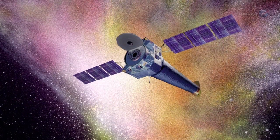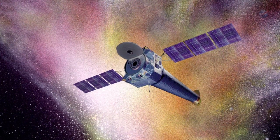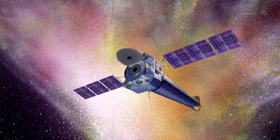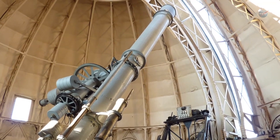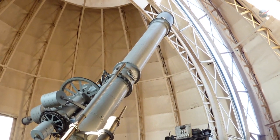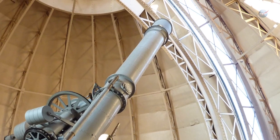Existing X-ray space telescopes, such as NASA's Chandra X-ray Observatory, can focus X-rays only up to about 15,000 eV. Normal lenses can't focus X-rays at all. Glass bends X-rays only a minuscule amount — not enough to form an image.